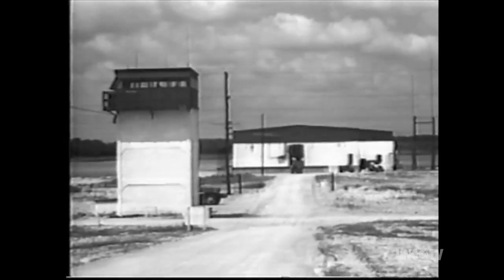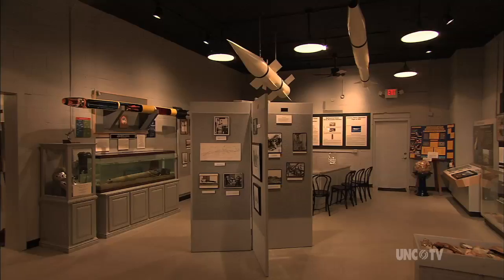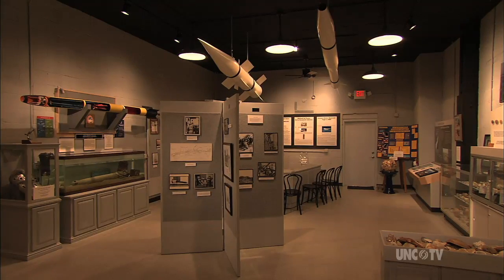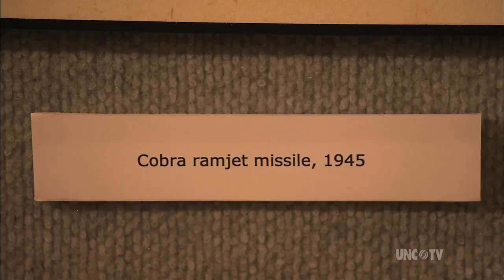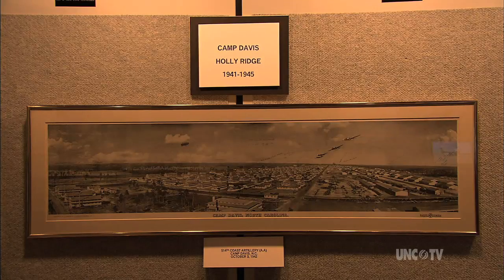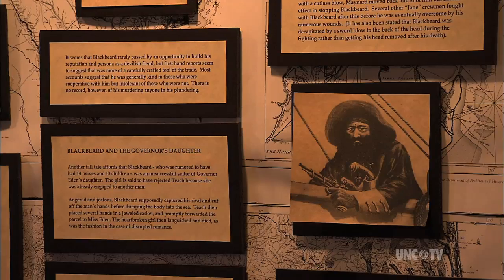Today, Operation Bumblebee is long gone, but not forgotten. The explosion-proof assembly building houses the Missiles and Moore History Museum — a trove of photographs, movies, and artifacts describing the rocket program, the huge World War II Army Camp Davis that once thrived nearby, and the early pirate-infested history of Topsail Island.